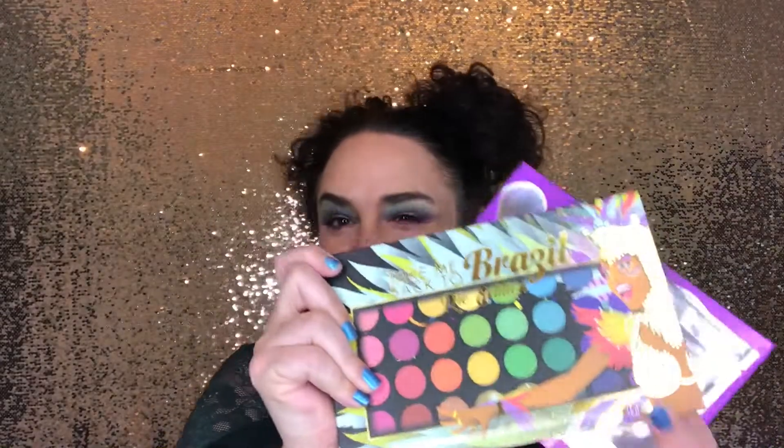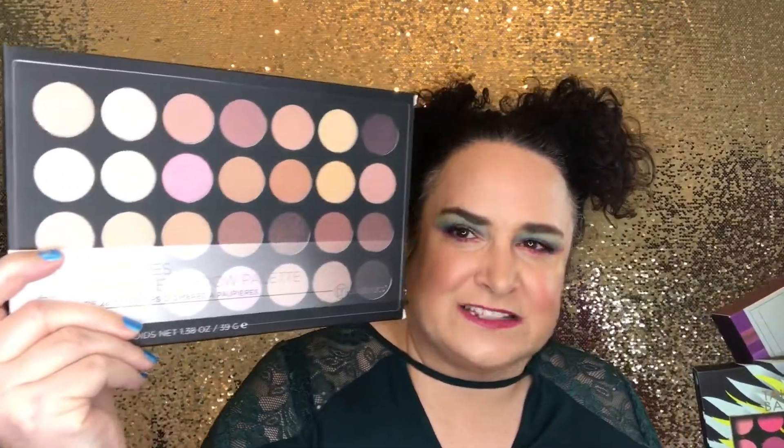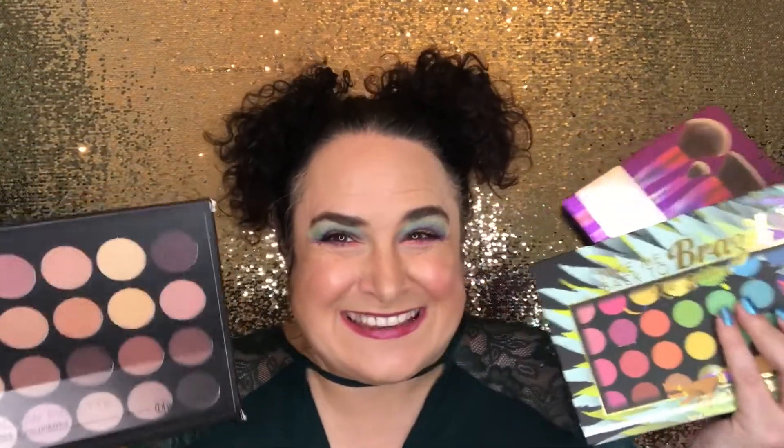I'm super excited for you guys for the giveaway — you are getting that gold leaf, the brush set, the BH Cosmetics Take Me Back to Rio colorful palette (which is what I've got going on here), and the more neutral BH Cosmetics palette. So like the video and make sure you're subscribed, and leave a comment letting me know any future video ideas.